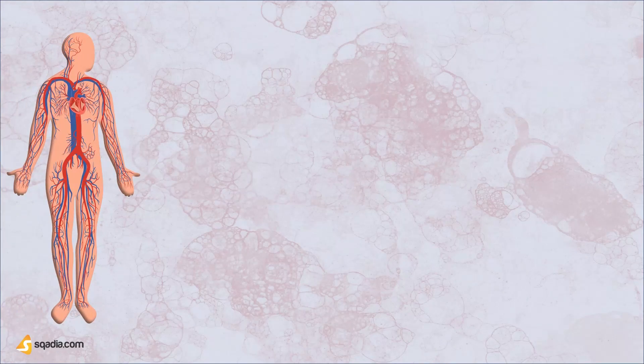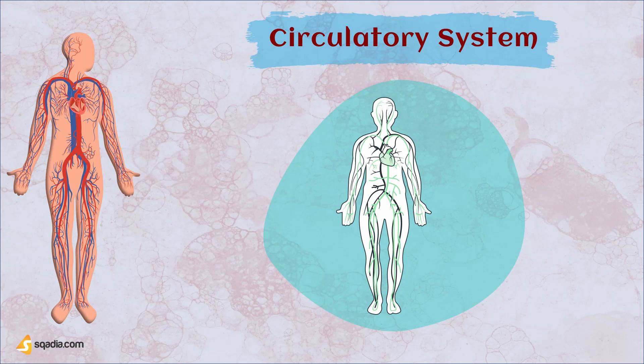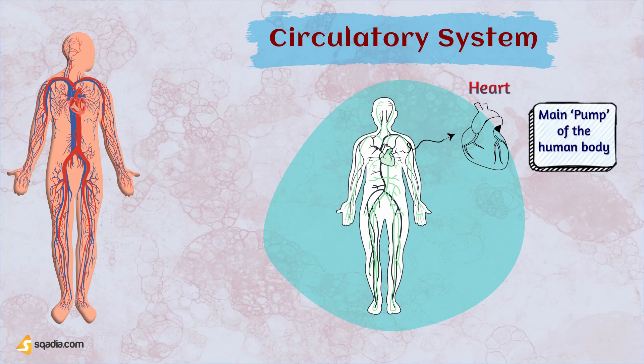The circulatory system comprises several key components that work together to ensure the proper flow of blood throughout the body. These components include the heart. The heart is the central organ of the circulatory system, responsible for pumping oxygenated blood to the body's tissues and returning deoxygenated blood to the lungs.